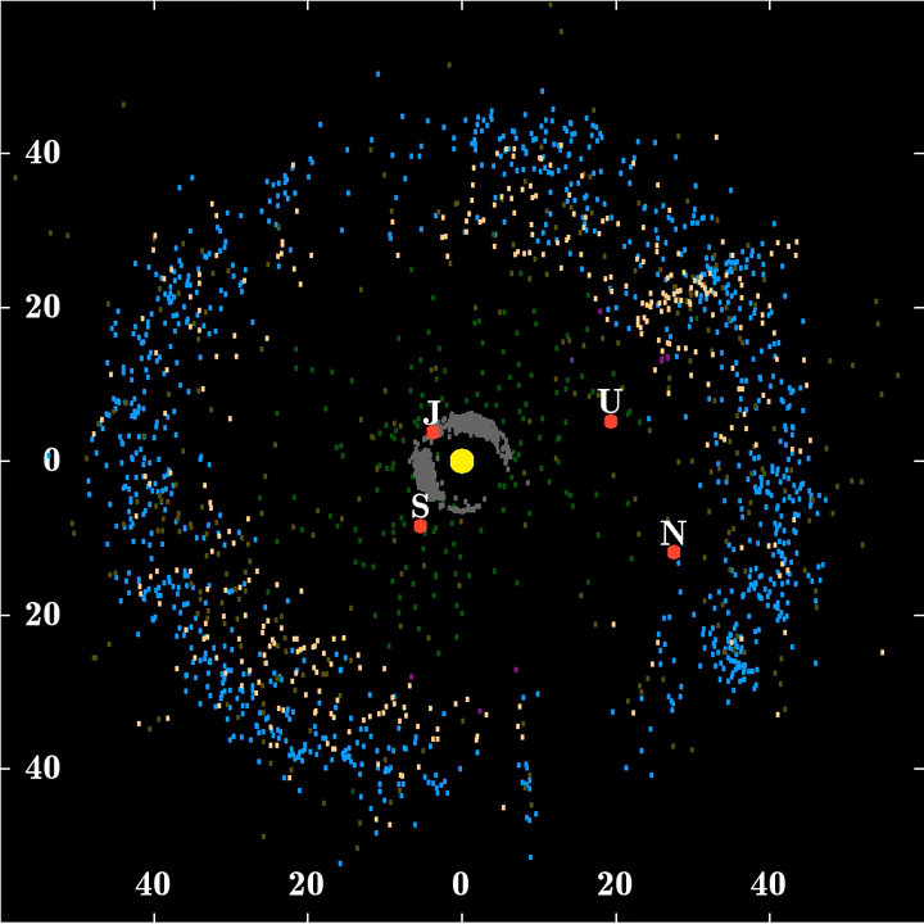Scattered disk objects such as Eris have extremely eccentric orbits that take them as far as 100 astronomical units from the Sun. The Kuiper Belt is distinct from the theoretical Oort cloud, which is a thousand times more distant and is mostly spherical. The objects within the Kuiper Belt, together with members of the scattered disk and any potential Hills cloud or Oort cloud objects, are collectively referred to as trans-Neptunian objects. Pluto is the largest and most massive member of the Kuiper Belt and the second most massive known TNO, surpassed only by Eris in the scattered disk.